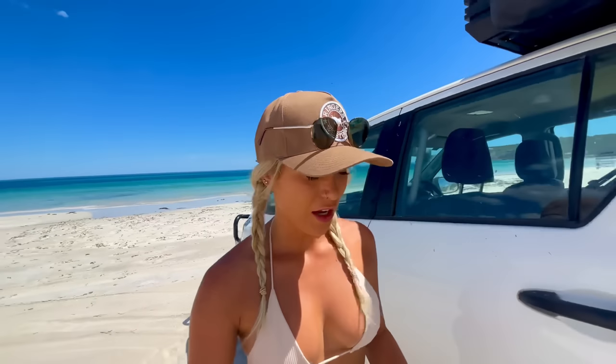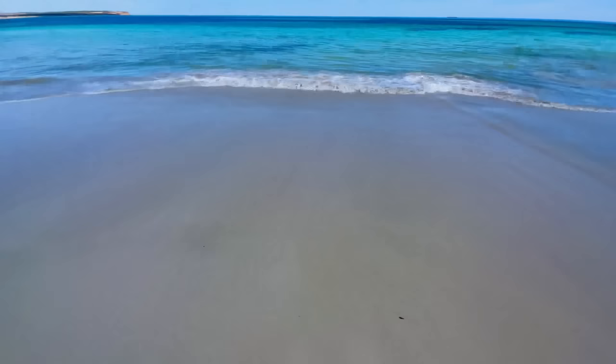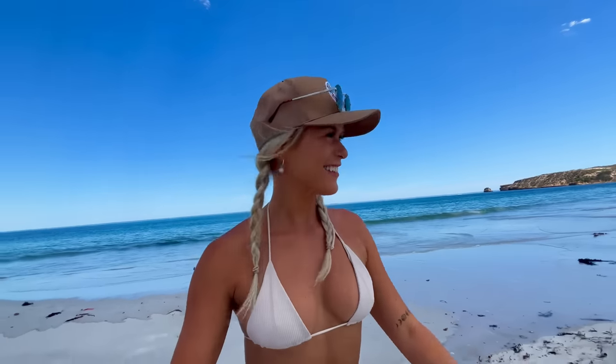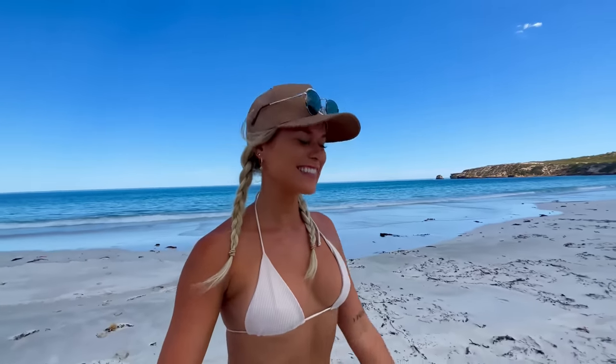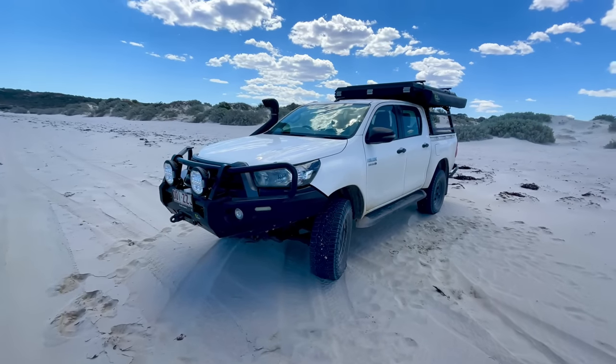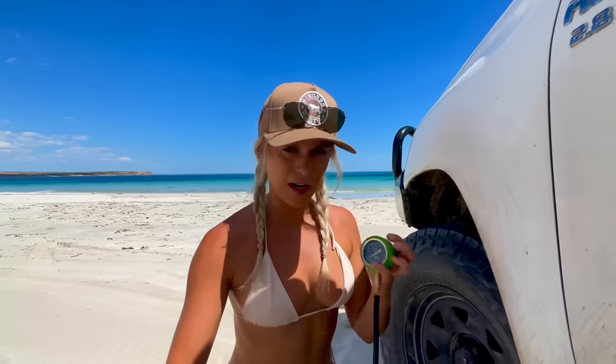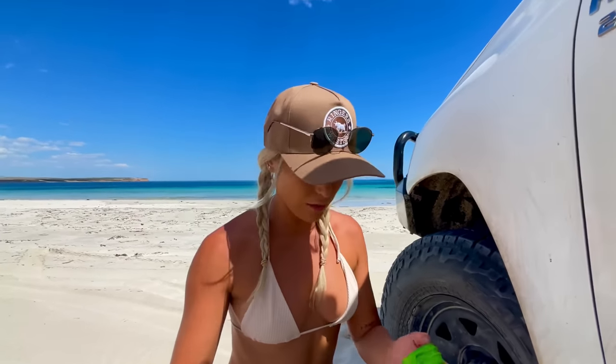I was sort of hoping we could keep going without putting the tyres down, but I did just start getting a little bit soft. So I'll go for a quick little dip, feel the water, and then put the tyres down. And I reckon we'll just head on to the end of the beach. I've just grabbed my Ironman deflator and I reckon we'll just pop them down to about 20. It's not super soft, but I reckon 20 should be the go.